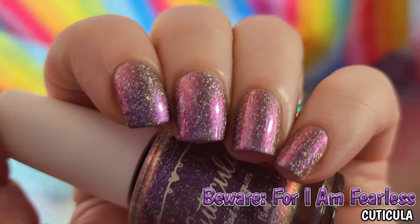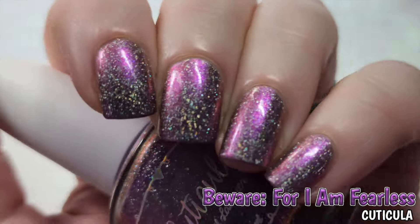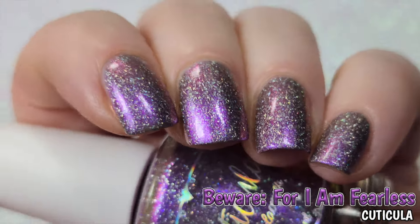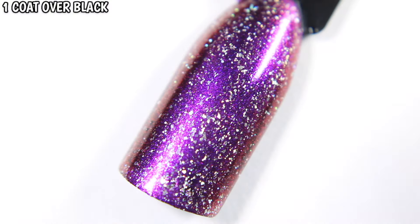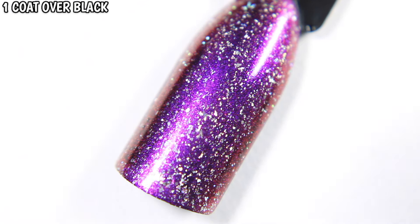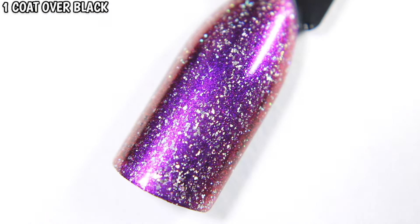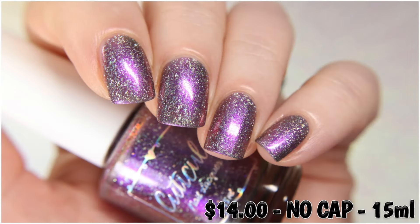The purple to pink shift is seen no matter the lighting, but the pink very much steals the show when under the low lighting. Beware for I Am Fearless is $14 with no cap.